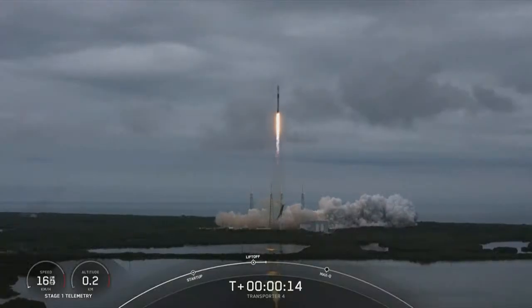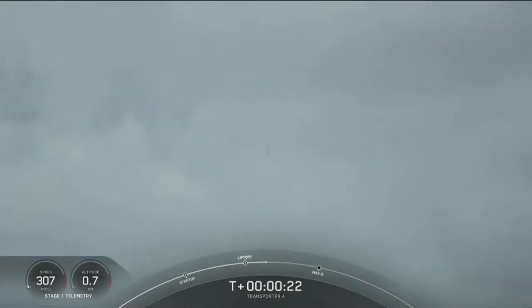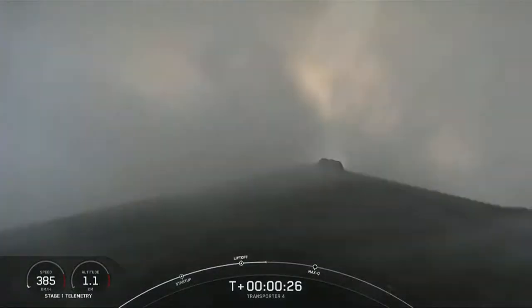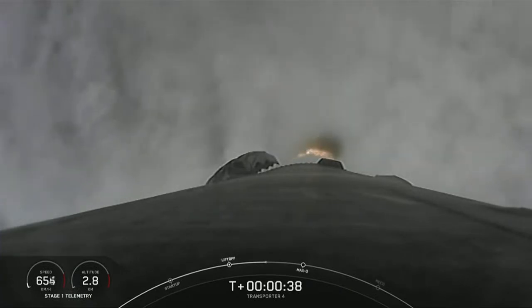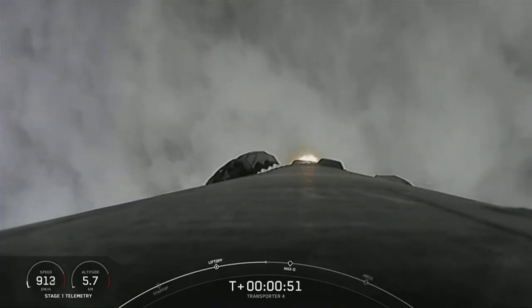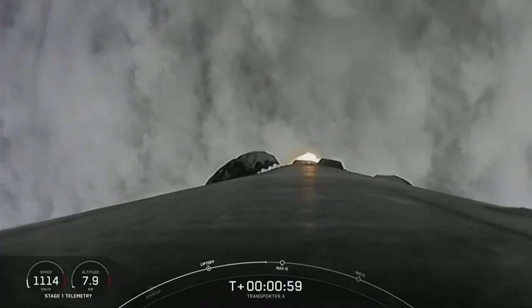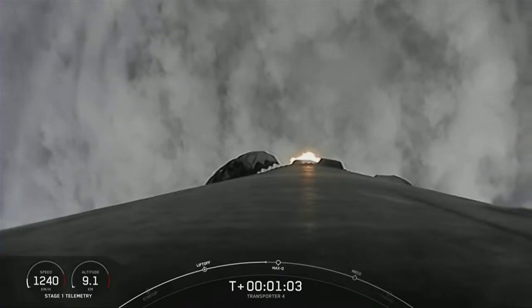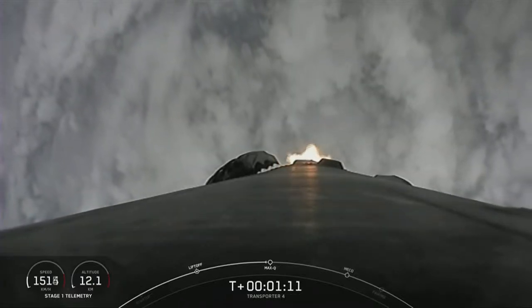Pitching downrange. Stage 1 chamber pressure is nominal. We're at T-plus 40 seconds — awesome views of Falcon 9 punching through the clouds. Falcon 9 has cleared the tower and we're currently throttling down in preparation for max Q at T-plus 1 minute 12 seconds, where the stage will experience maximum aerodynamic pressure. Max Q — everything is looking good with stage 1 trajectory.